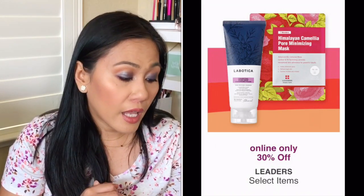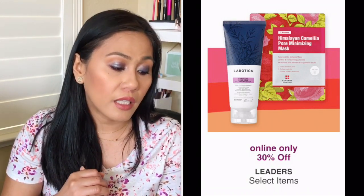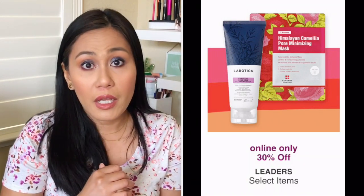On that same week, the Leader's Masks are on sale — one of my favorite masks. There are only two masks going on sale: the AC Clear Treatment Mask and the Himalayan Pore Minimizing Mask. Leader's masks are originally around $7 to $8, but I always wait for them to go on sale. Between March 15th through the 21st, they're going to be 30% off.